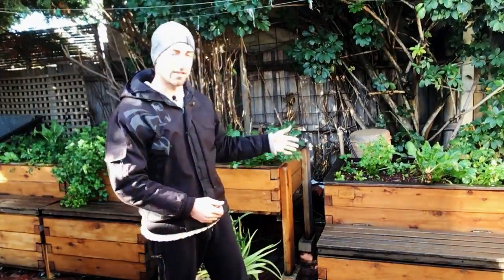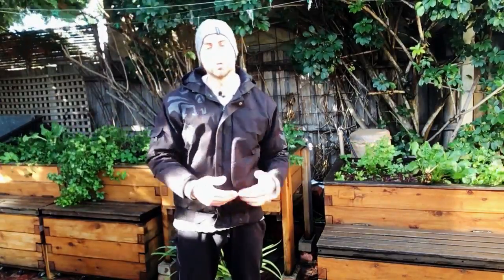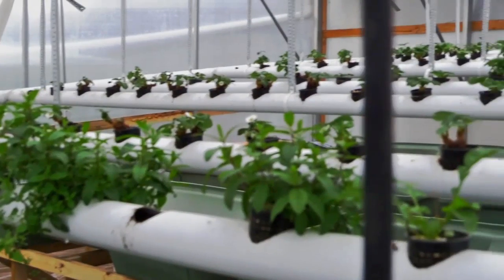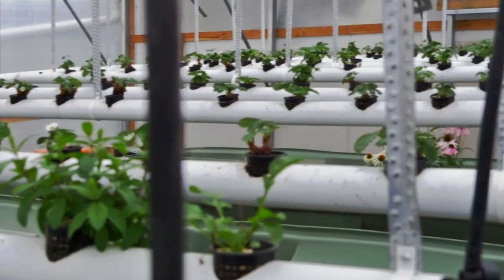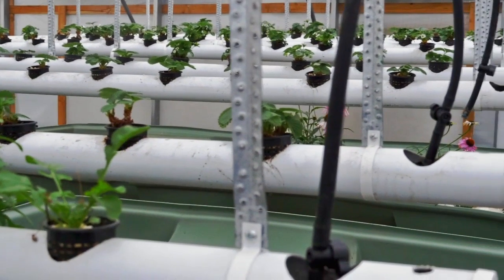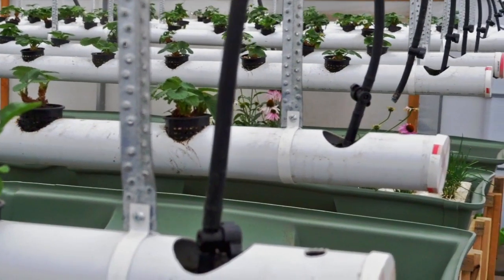That's the backyard option. Then you can go for NFT, which is nutrient film technique. It's when we grow food inside pipes — pipes with holes. In those pipes, we have plants growing, with their roots inside the pipes. You have a film of water coming from the fish tank into those pipes, and therefore all the nutrients are there for the plants to grow.